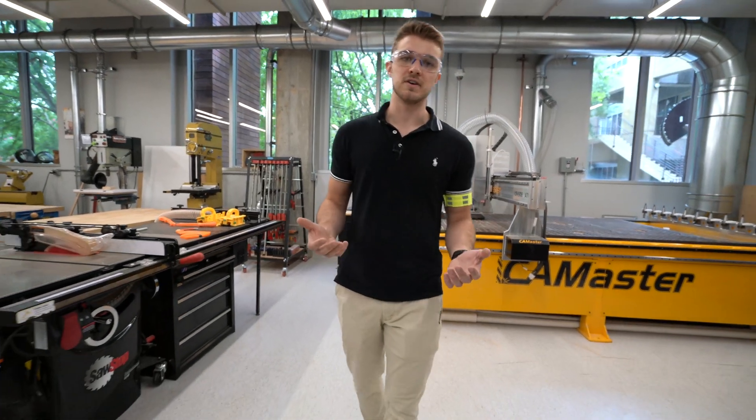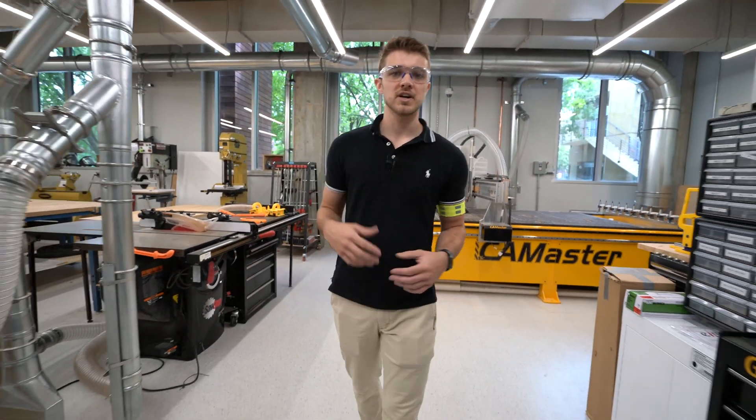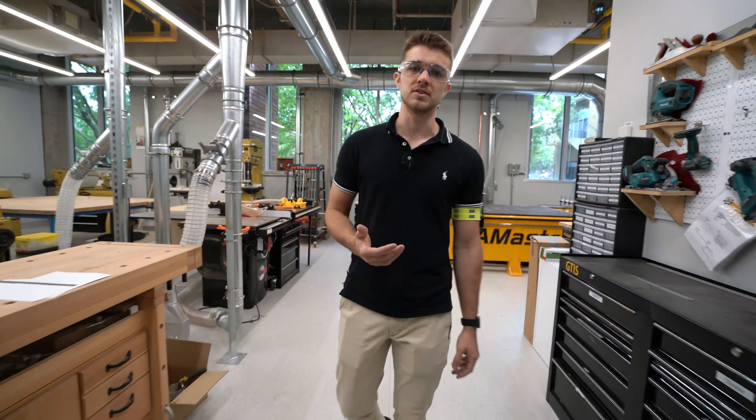Thank you for watching our tour of the Invention Studio at Georgia Tech. Please check out our website and come by during opening hours to use the space.